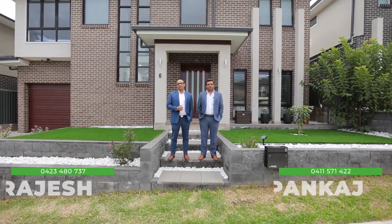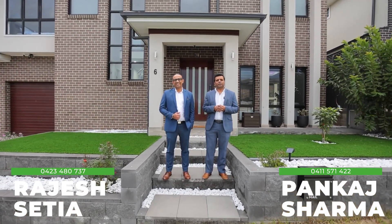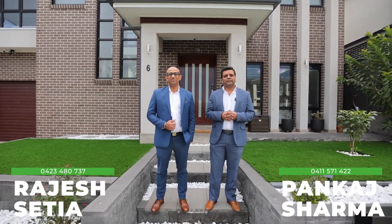Hello ladies and gentlemen, my name is Rajesh. Hi, my name is Pankaj Sharma. Welcome to our brand new listing at 6 Aydin Street in Grantham Farm — another place you can call home.